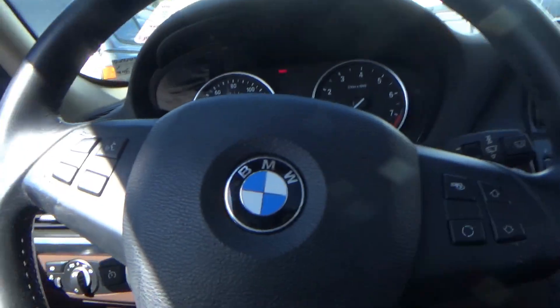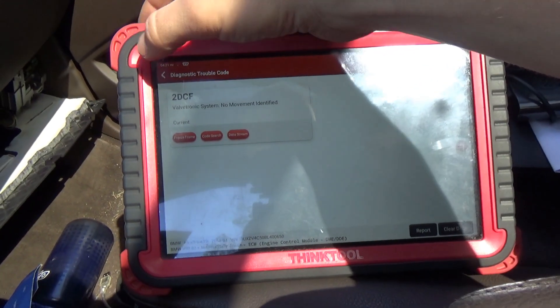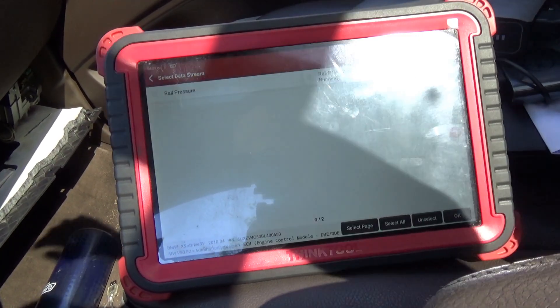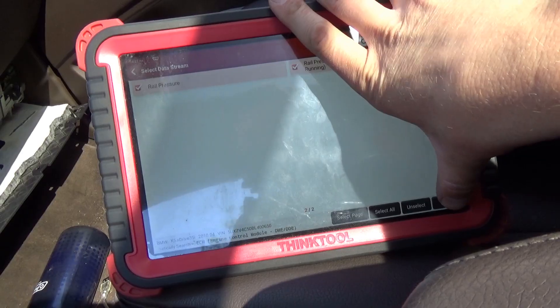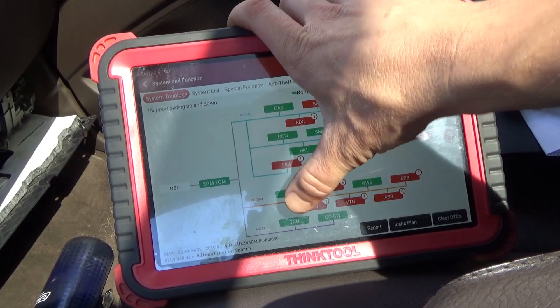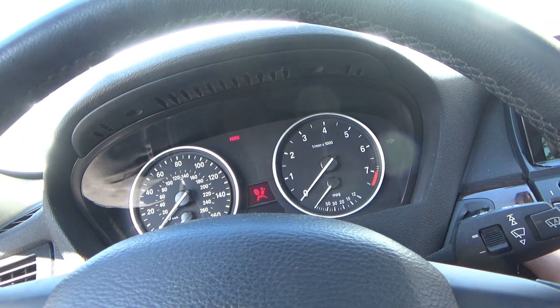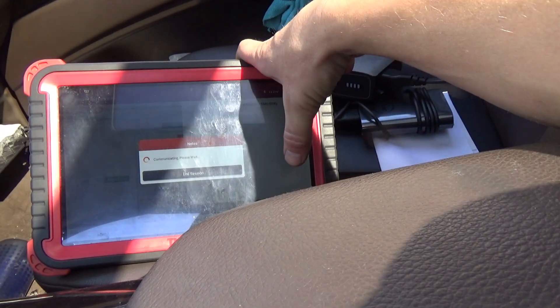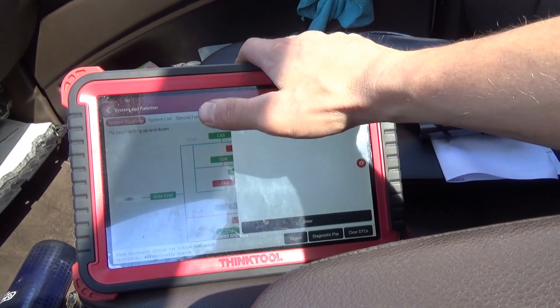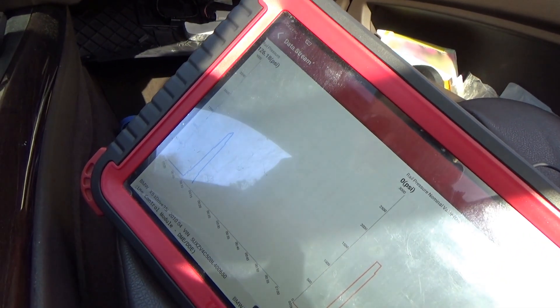It's still a crank no start, and that's the only code it sets. Fuel pressure is fine. Let me reset the codes and get back to the engine computer. Here's the fuel pressure — I'll crank it and see that number. It builds fine and drops off.